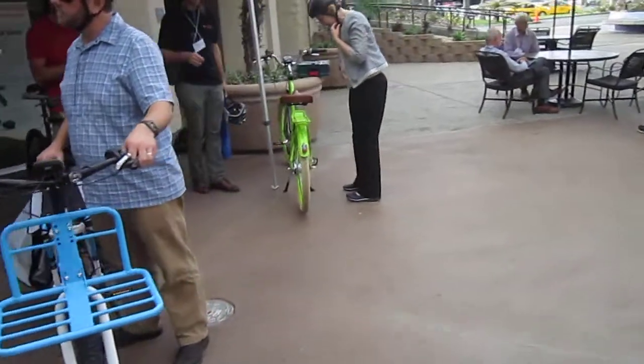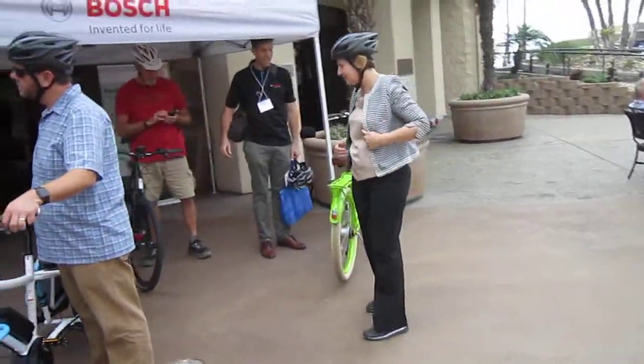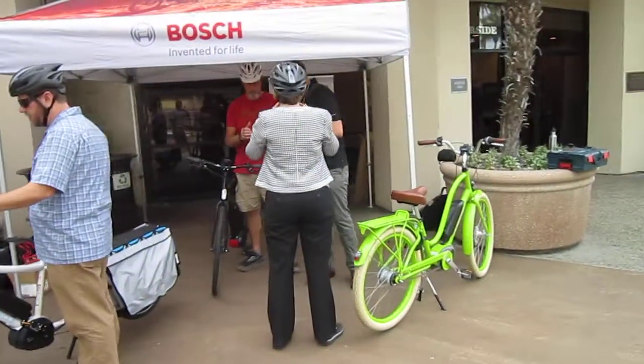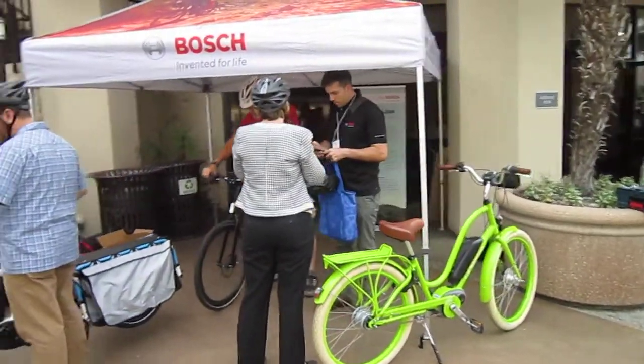So maybe I'll do a little bit closer walk-around of each one. We're here at the California Bicycle Summit and they're offering e-bike test rides to anybody interested, thanks to Bosch eBike Systems.